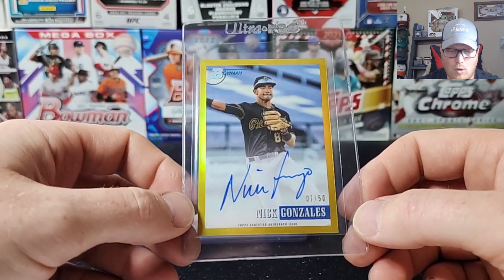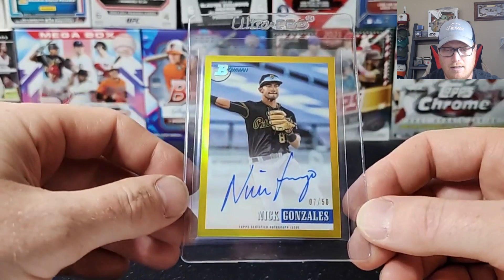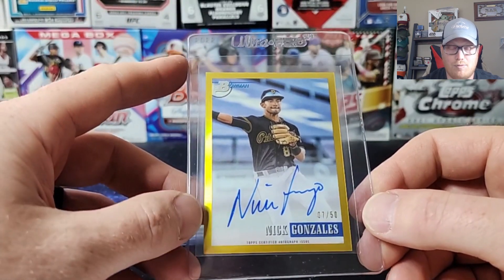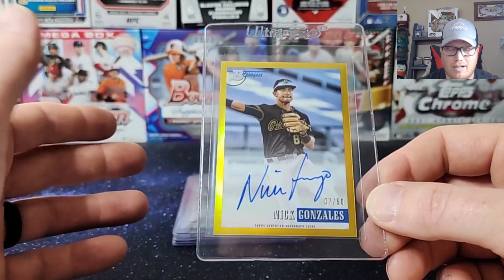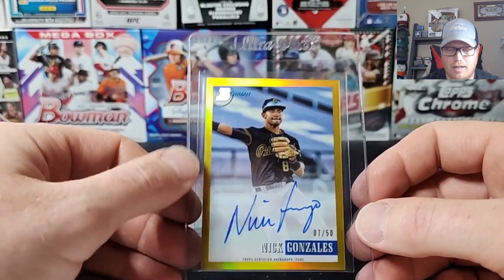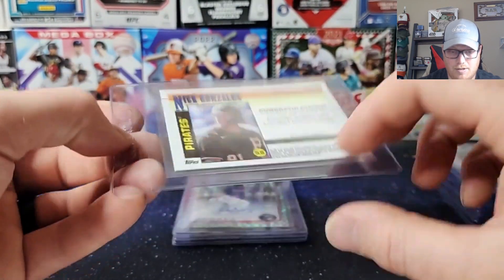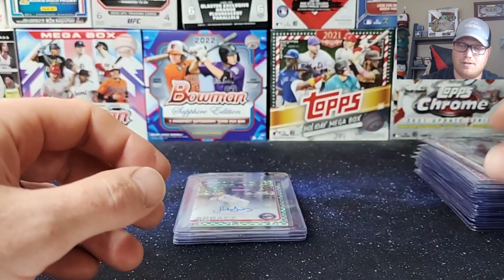Next — 2021 Bowman Heritage. I opened up a box of Bowman Chrome 2021 and 2022, and got lucky in my 2021 with a Nick Gonzalez Gold Auto to 50. On-card autos don't fetch nearly as much as regular first Bowman, but Bowman Heritage is still a really nice product with good-looking cards and on-card autos. If this can pull a nice grade it should have pretty solid value. Nick Gonzalez is a stud for the Pirates organization — I think he'll be up in the big leagues sooner than later. His stuff seems to sell pretty well.